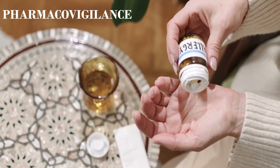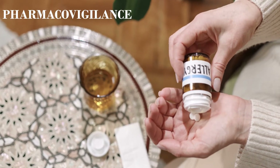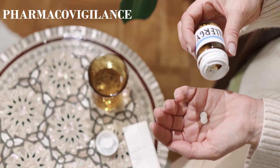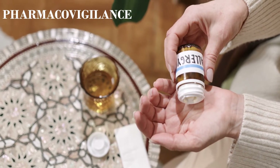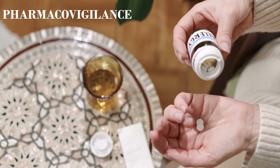Hi guys, this is Mr. Pharma. I always wanted to do this video and I'm finally able to do it. Today we will look at pharmacovigilance as a career, and I will try to give an end-to-end overview — from the history to how to apply and join for PV jobs. So watch this video fully if you're planning to choose PV as your career. Welcome to Pharma Portal.